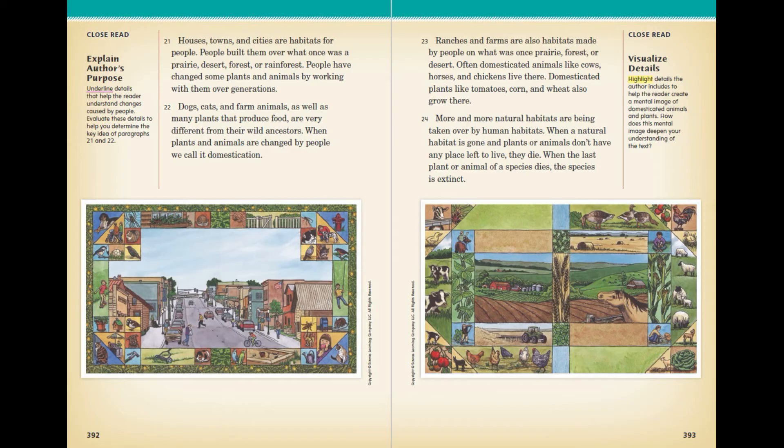Houses, towns, and cities are habitats for people. People built them over what once was a prairie, desert, forest, or rainforest. People have changed some plants and animals by working with them over generations. Dogs, cats, and farm animals, as well as many plants that produce food, are very different from their wild ancestors. When plants and animals are changed by people, we call it domestication. Ranches and farms are also habitats made by people, where domesticated animals like cows, horses, and chickens live, and domesticated plants like tomatoes, corn, and wheat also grow.